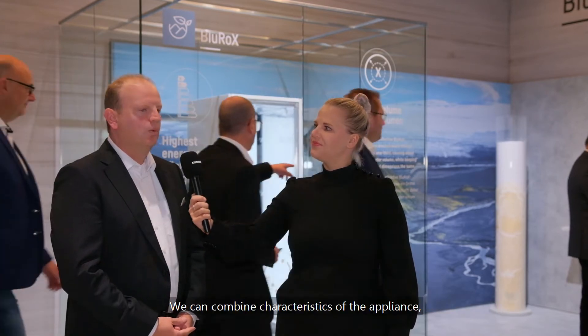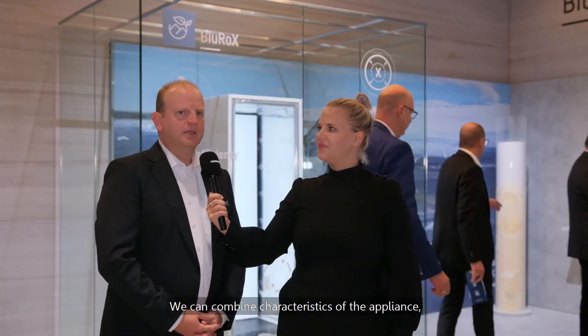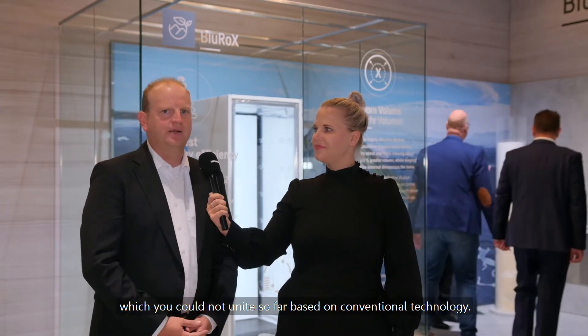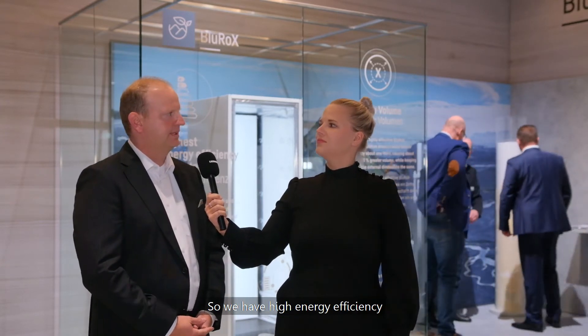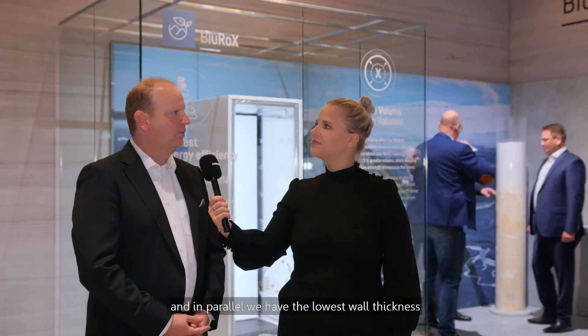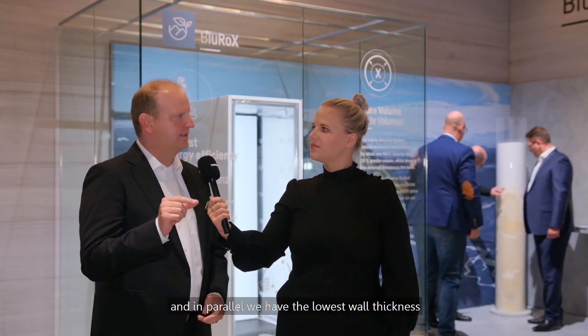What are the significant innovation characteristics of the new vacuum technology? We can combine characteristics of the appliance which you could not unite so far based on conventional technologies. We have high energy efficiency and in parallel we have the lowest wall thicknesses due to the good insulation parameters.